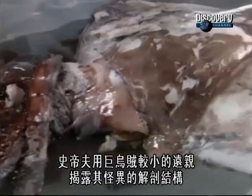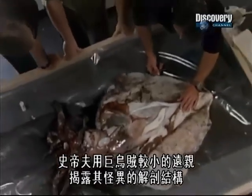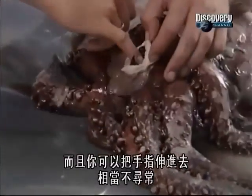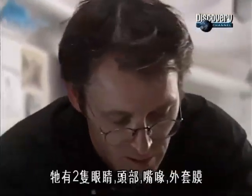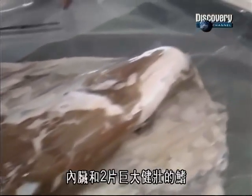Steve uses a smaller cousin of the colossal squid to reveal its bizarre anatomy. What most people want to see are the beaks — they're really sharp and you can actually stick your finger right down through there. It's quite unusual. The esophagus passes straight through the animal's brain. So you've got the two eyes, the head, the beaks, the mantle, all the guts inside, and the two great big muscular fins.